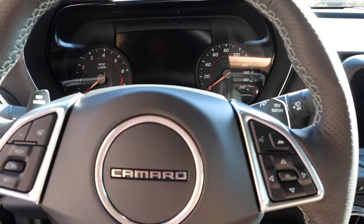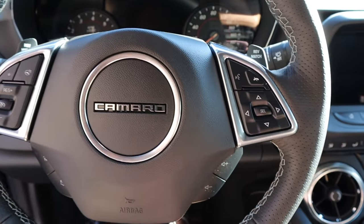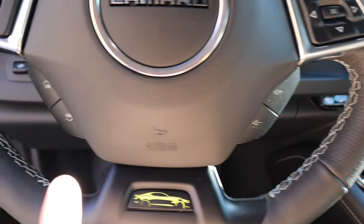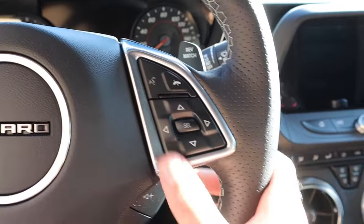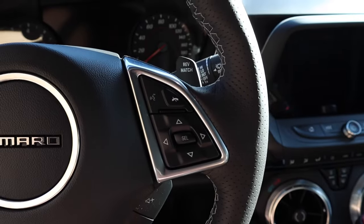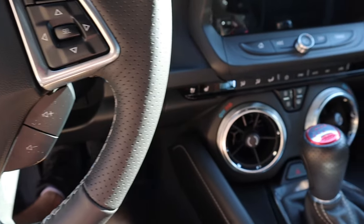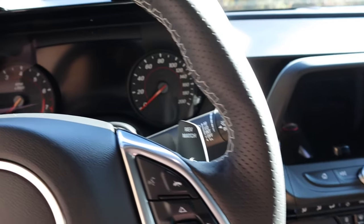Both paddle shifters do the exact same thing — it doesn't matter which one you push, you can activate the rev matching. Underneath that, there's volume, favorites, cruise control, and even a heated steering wheel. On the right side there are voice commands and Bluetooth, and all of these are for the gauge cluster. With my foot on the brake and the clutch, we'll put this into neutral and go ahead and fire this up.